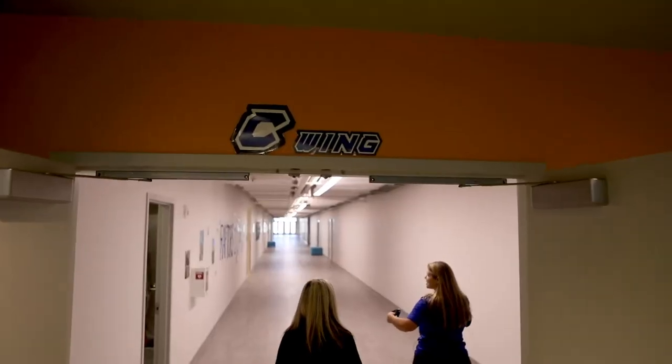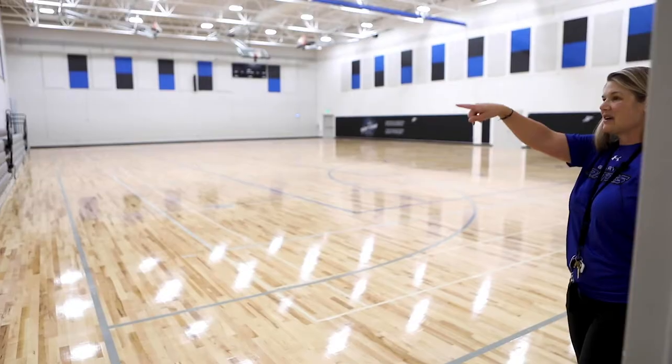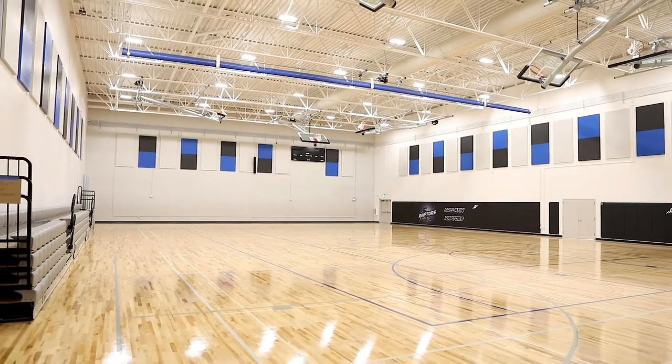The auditorium is on this side, the gym is on this side. There are two other gyms, locker rooms, and a weight room — two more gyms plus that big one.